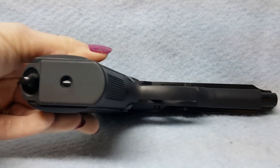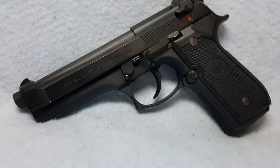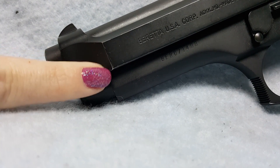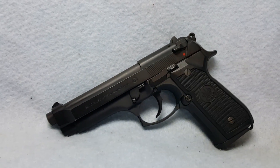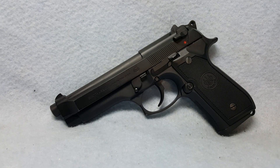Horn and rifling are good. Again, small amount of wear here and here from being carried. This is a Beretta 92, nine millimeter caliber, up for auction on Gunbroker.